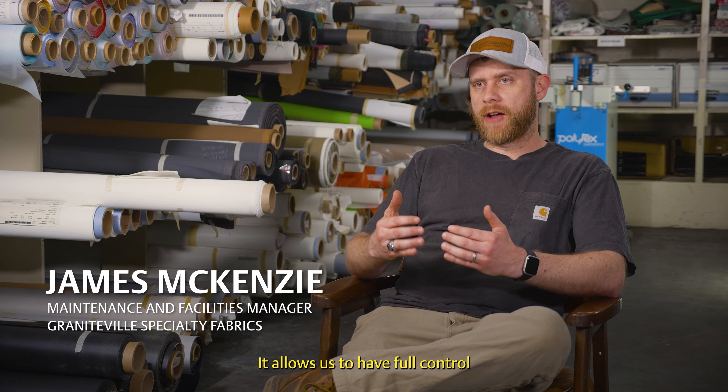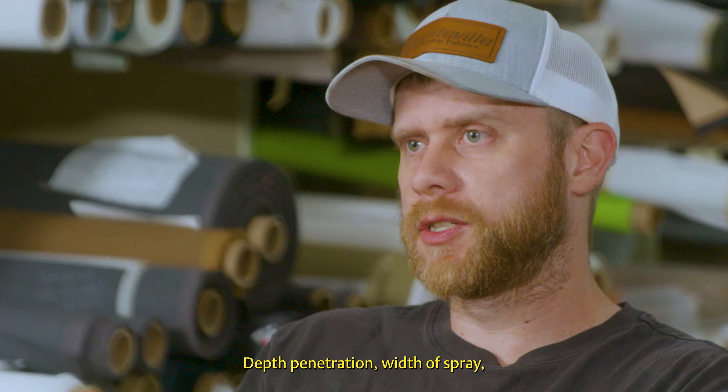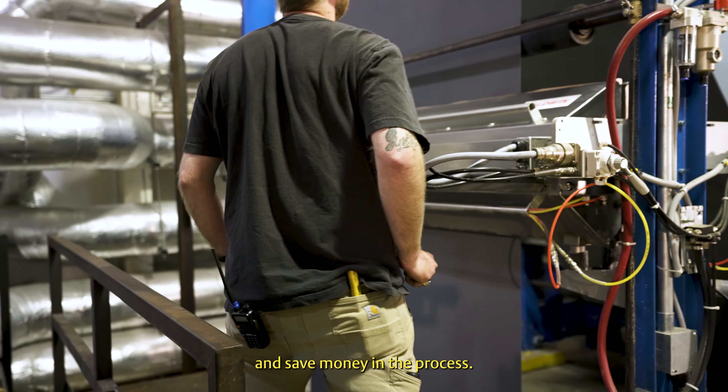It allows us to have full control over where we're spraying the chemicals — depth penetration, width of spray — and it also allows us to save chemicals and save money in the process.